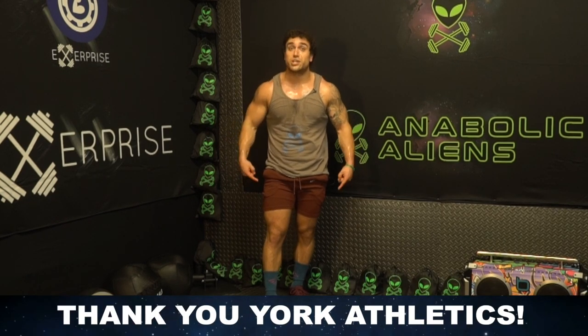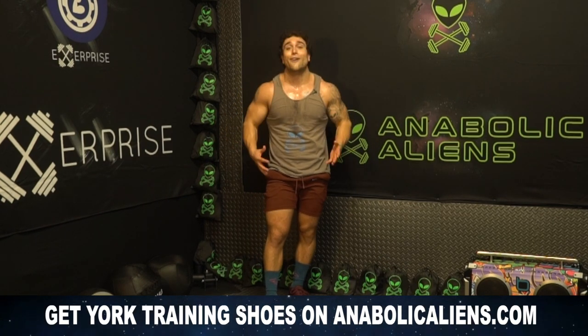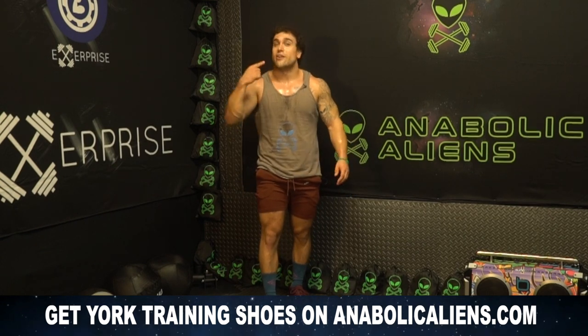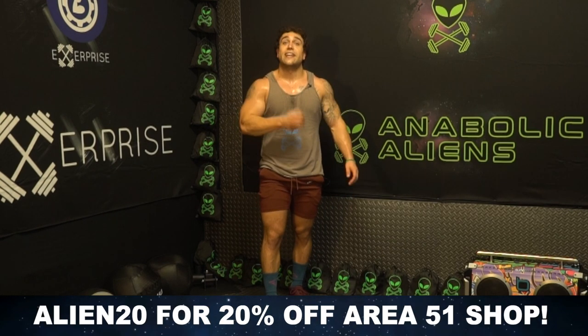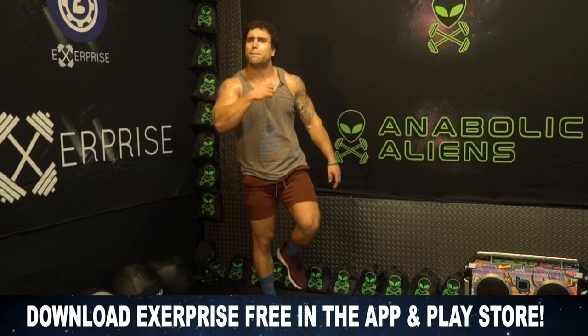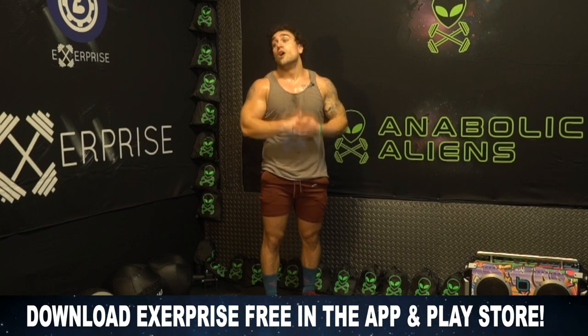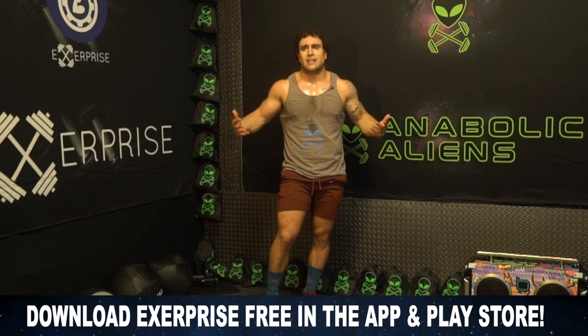One last shout out to York Athletic Training Shoes — I cannot preach enough how much I love these shoes, I've been talking about them for years. Check out Yorks on anabolicalienscom in our Area 51 shop and use the code ALIEN20 to get 20% off our entire Area 51 shop — link will be in the description. Rest up, rehydrate, fuel those muscles, get a good night of sleep tonight, and I'll see you for day 13 tomorrow. Make sure you have Exerprise downloaded — it is a free download on the App and Play Store, and awesome features are coming over the next year. Much love and good vibes to all of you. I'll see you tomorrow. Peace!